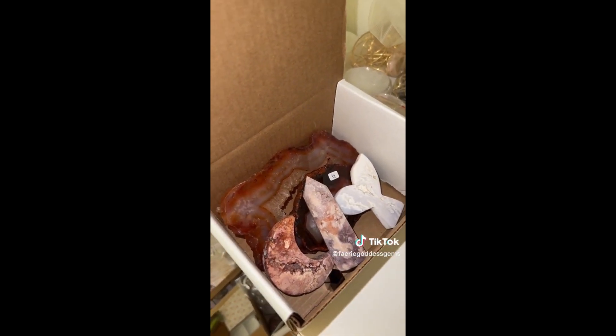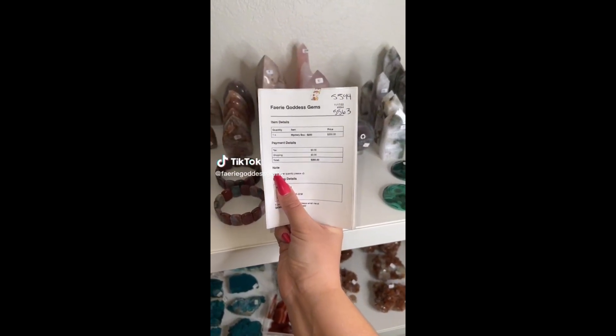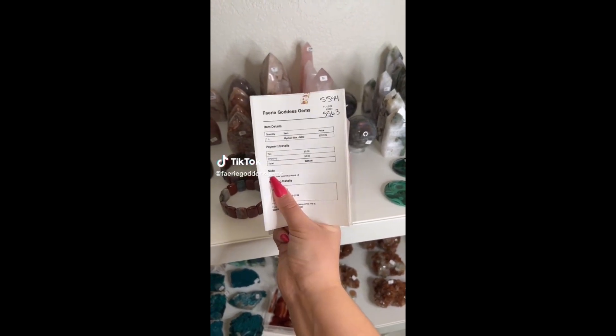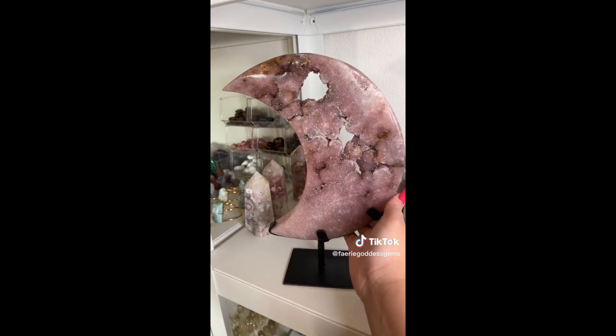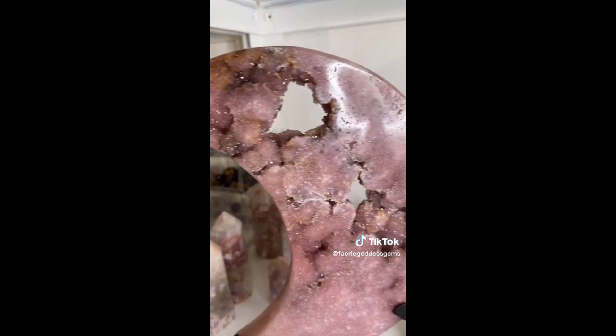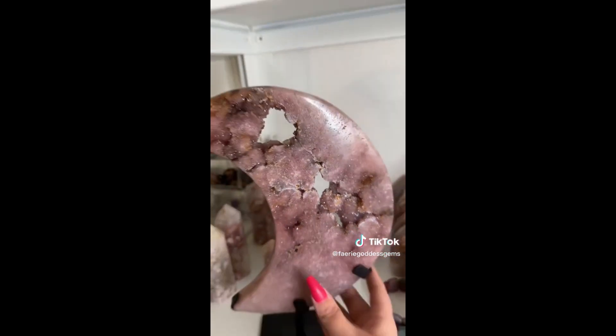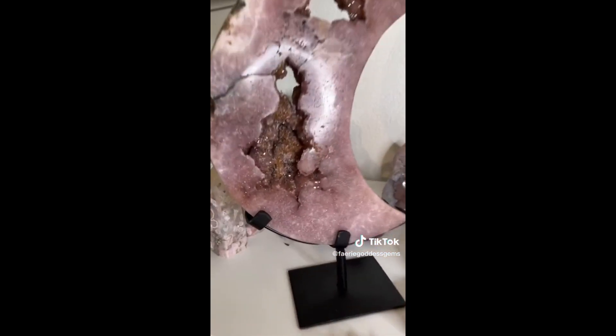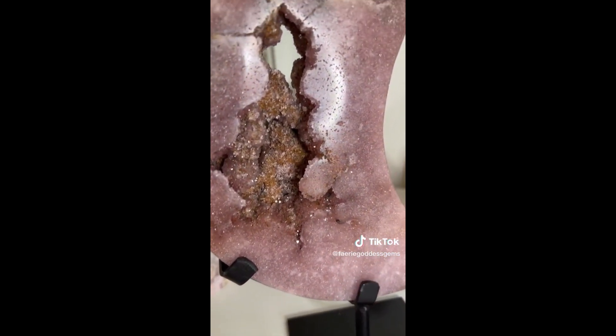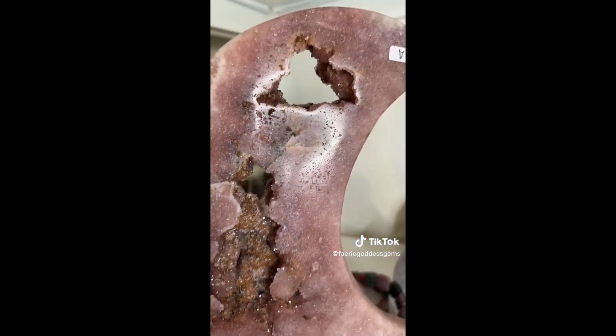Thank you so so much, Ciara. Let's pack Rebecca's incredible order — I am so excited for this one. She got this absolutely incredible pink amethyst moon with the prettiest little sugary druzies. The coloring is just stunning on this piece, and it is huge. Look at this druzy — insanely gorgeous.